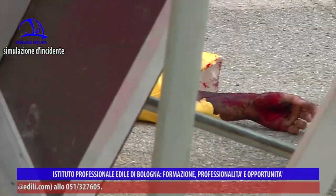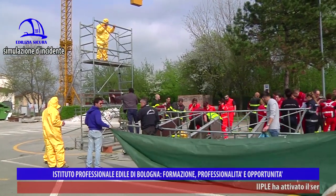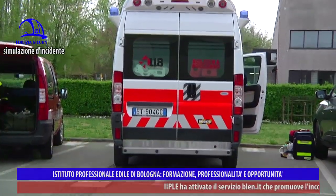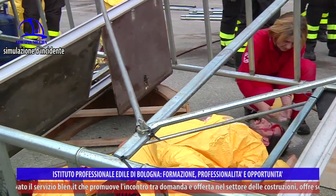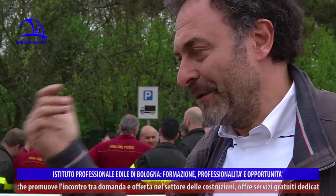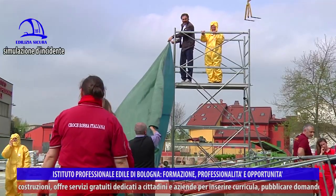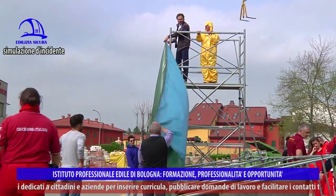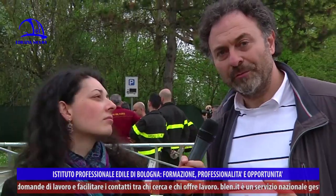Simuleremo una serie di attività fatte male: una persona sopra il trabattello simulerà di lavorare col flessibile, una persona sotto si troverà nel momento e nel punto sbagliato, e una terza persona causerà il crollo del trabattello. Rimarranno due persone sotto — una gravemente ferita, una leggermente ferita — e una sbalzata lontano. Interverranno congiuntamente i Vigili del Fuoco e il 118 per mostrare come si agisce in caso di infortunio grave in cantiere.